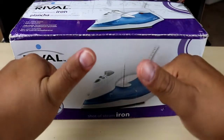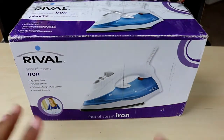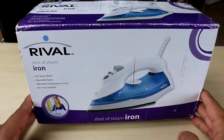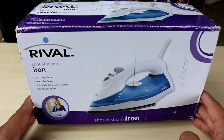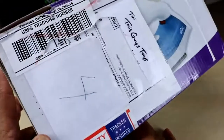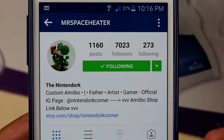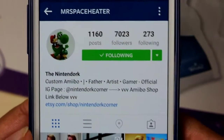Hey there YouTube, this is Guy's Toys, and I'm back with another awesome video. Today I got this awesome package in the mail — this is Guy's Toys — from the awesome Mr. Space Heater.